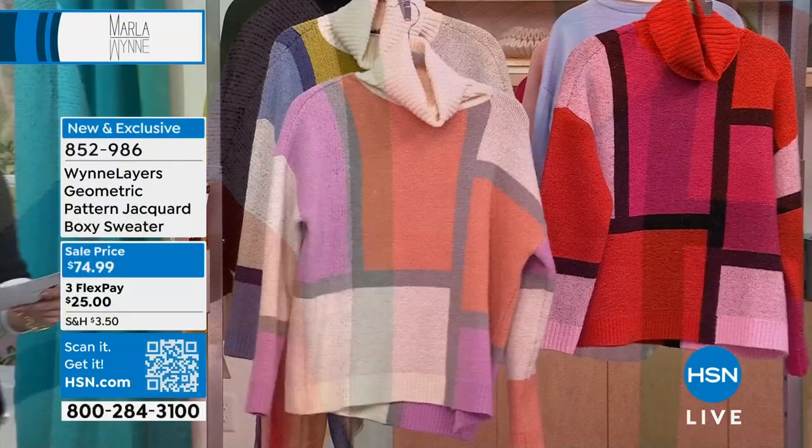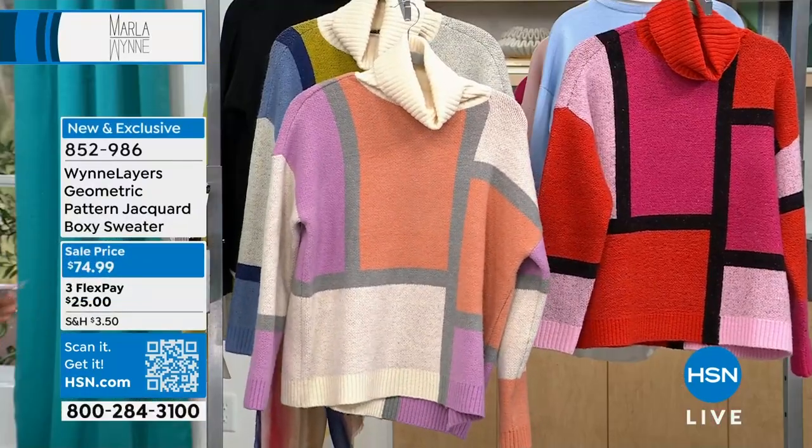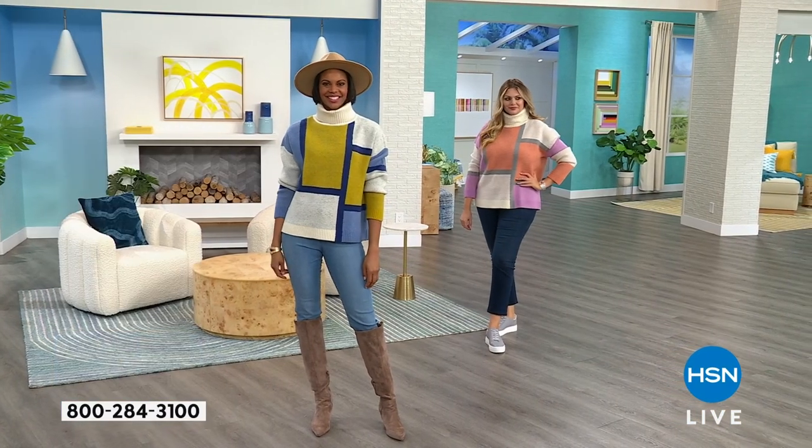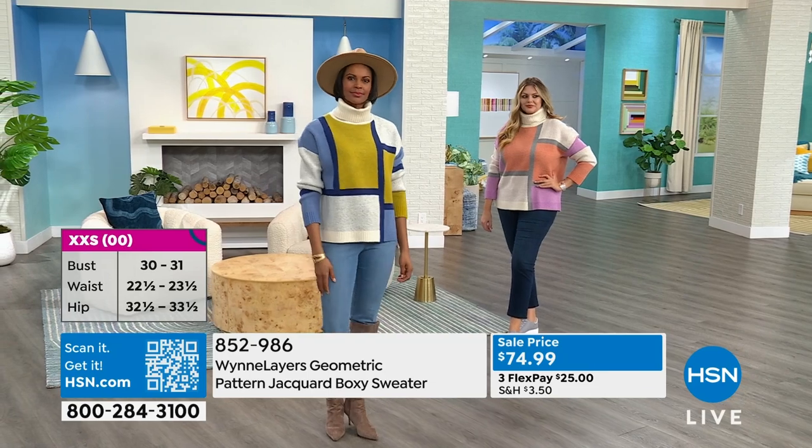I love the drop shoulder and the way the neck is done — it's not too tight, so you can actually feel comfortable while you wear this and look really fashionable. Marla, I love how you've been incorporating so much color in unique ways in your designs.